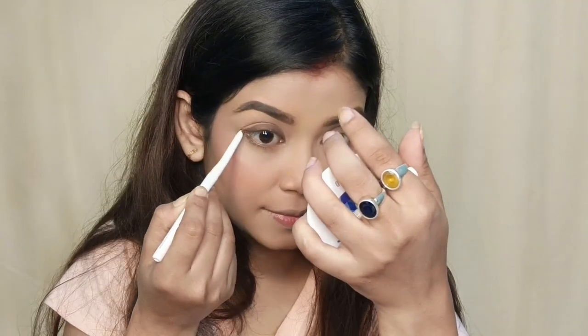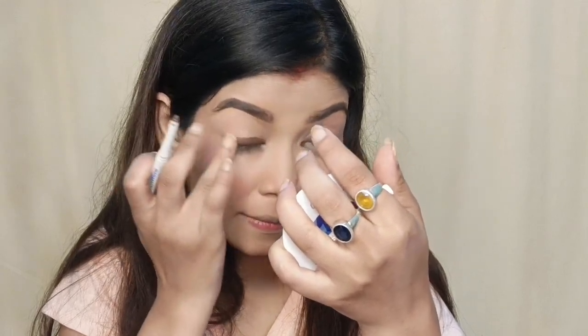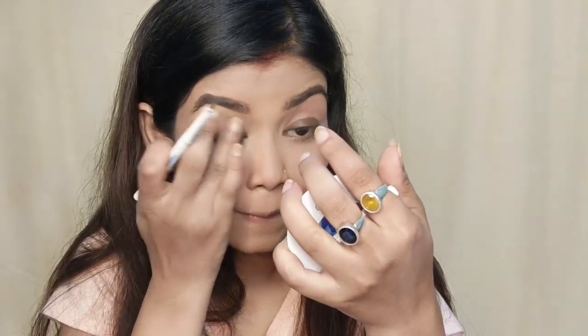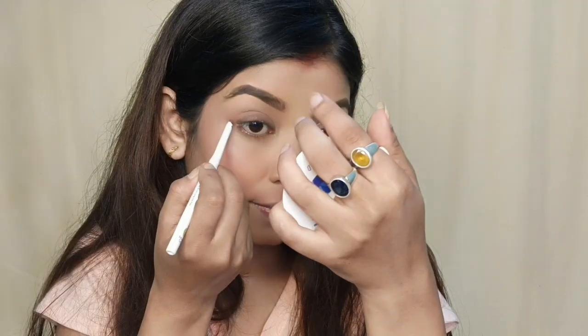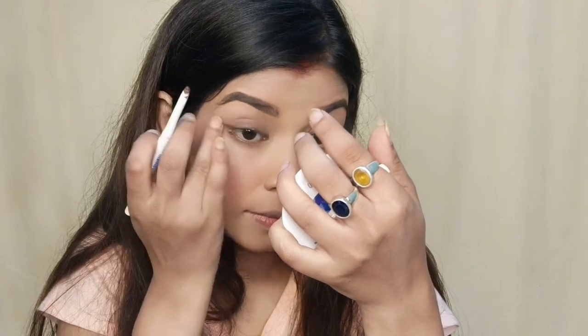I don't want to apply it on the lower lash line or liner. If you like a nice natural and defined look, you need to wear the same color. I usually go for a more natural look and it looks very nice. I don't want to smudge it.